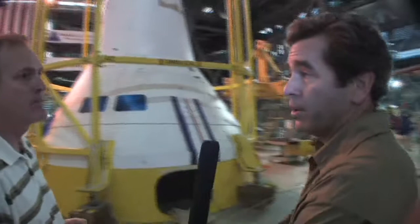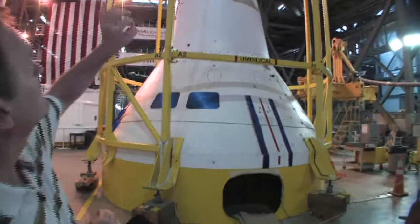When you fly Ares-1 hopefully in August of this year — that's the current goal — you're going to be testing this? We'll be testing it in the sense that if you look very closely, or if the camera can zoom in, you'll see a number of little blue spots and also black lettering.